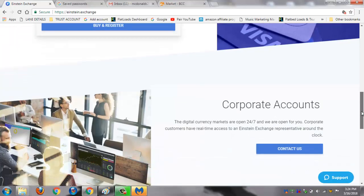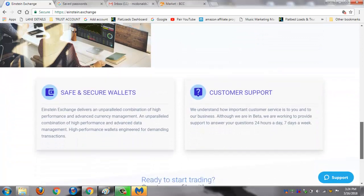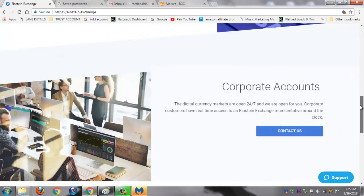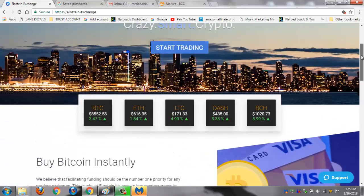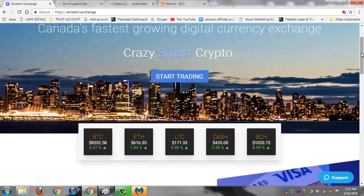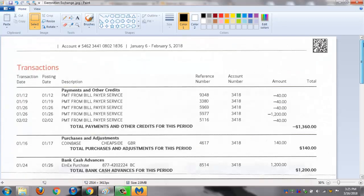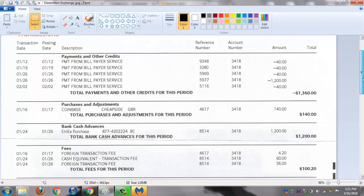That was something I really didn't mind doing, even though I know the fees are sometimes usually higher than if you go through Coinbase. But I'm going to tell you why it's a good idea not to use this exchange. If you look at my statement here, on the 16th I bought $140 worth on Coinbase and it cost me $4.20 in fees.